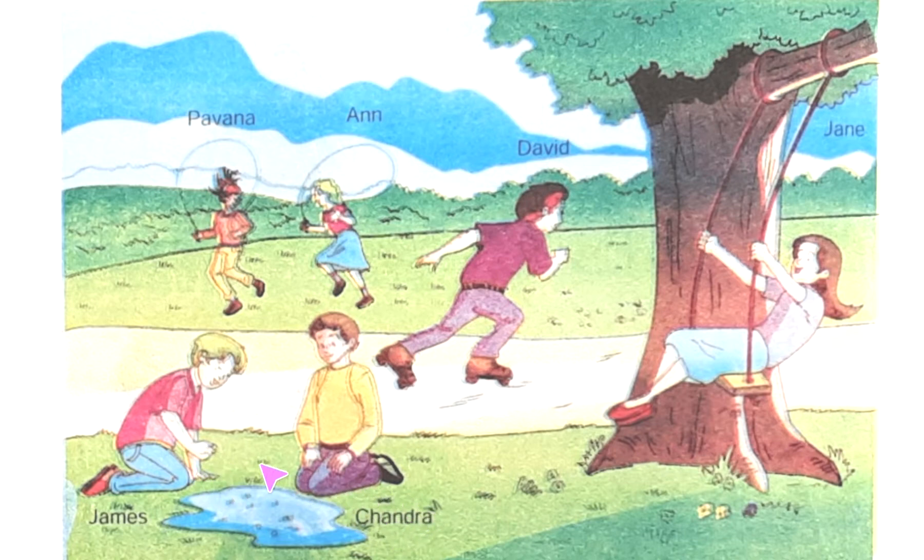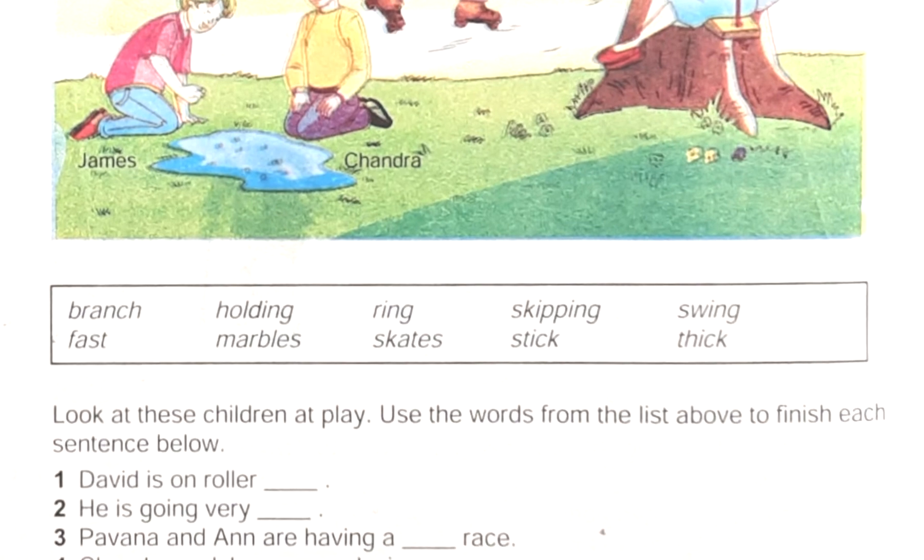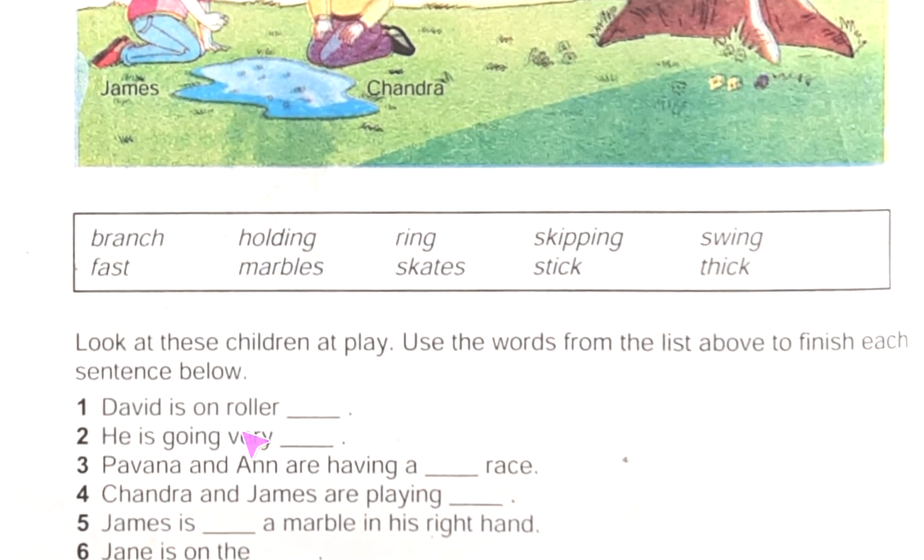Chandra is also playing marbles with James. And Jane — what is she doing? Jane is swinging. So after reading this, if we want to do the exercise, we will understand it properly. There are some words like: branch, fast, holding, marbles, ring, skate, skipping, stick, swing, kick. The instruction says: look at the picture 'Children at Play' and use the words from the list to finish each sentence below.